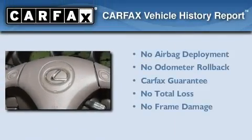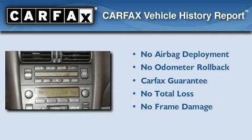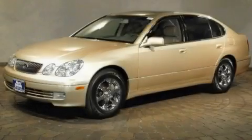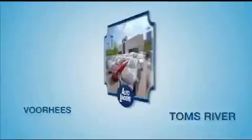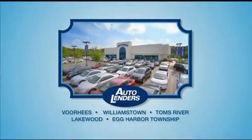Not to mention that this Lexus qualifies for the Carfax Buy Back Guarantee. Stop by today and test drive this automobile for yourself. See our Low Mileage One Owner Certified cars at any of our five New Jersey showrooms or at Autolenders.com.